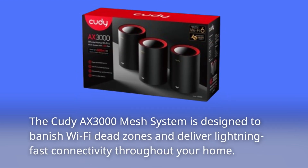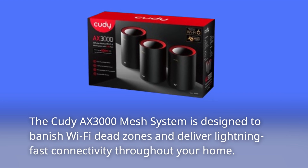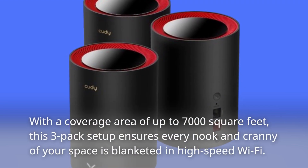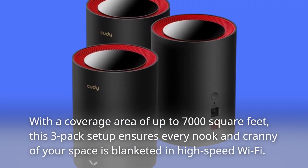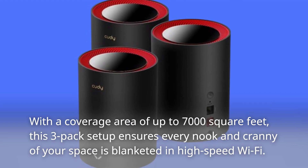The Cudi AX3000 Mesh System is designed to banish Wi-Fi dead zones and deliver lightning-fast connectivity throughout your home. With a coverage area of up to 7,000 square feet, this three-pack setup ensures every nook and cranny of your space is blanketed in high-speed Wi-Fi.